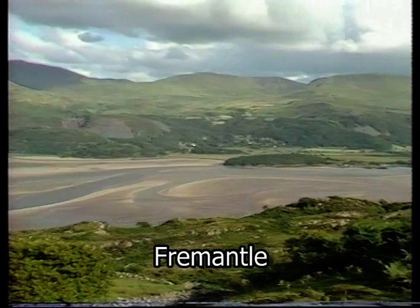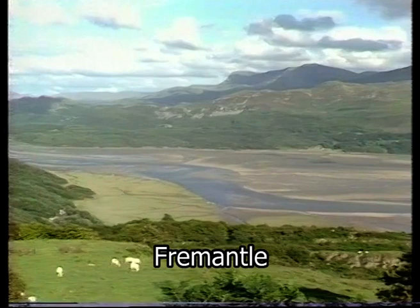One — the Panorama Walk — has superb views over the estuary towards the peak of Cader Idris.